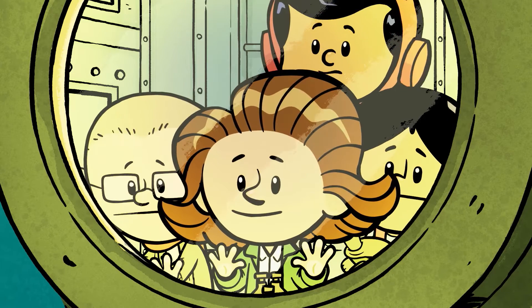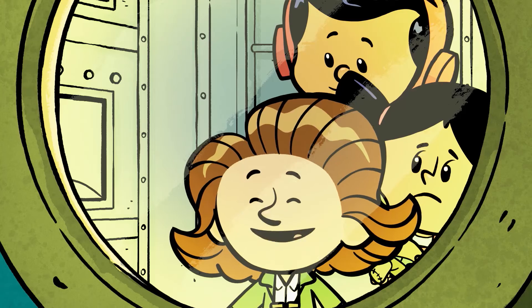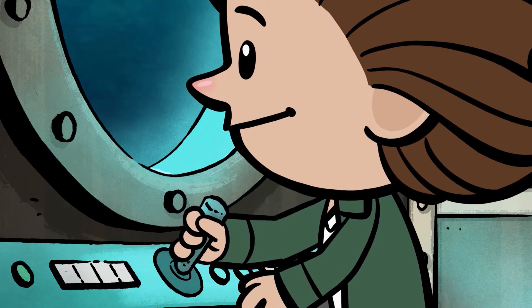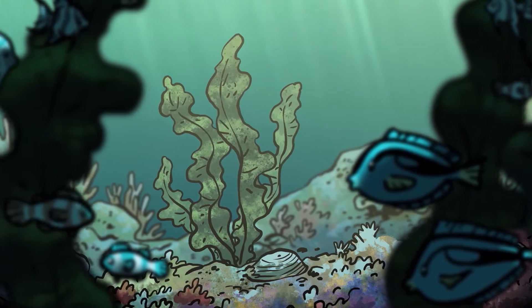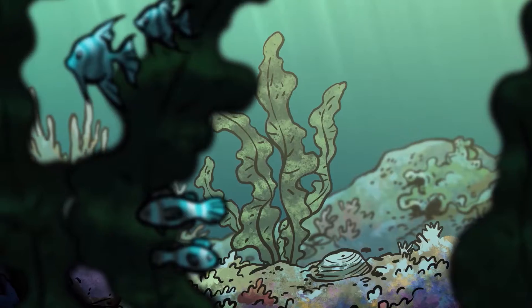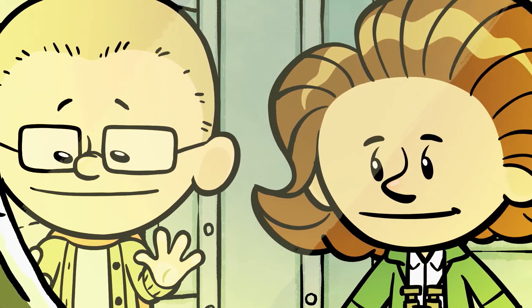What's that? Help! The swamp monster followed us into the sea! That's no monster! It's an underwater forest of kelp. Kelp is a plant that gives food and shelter to fish and animals. Huh. Just like how milkweed is food and shelter for monarch butterflies. Exactly!